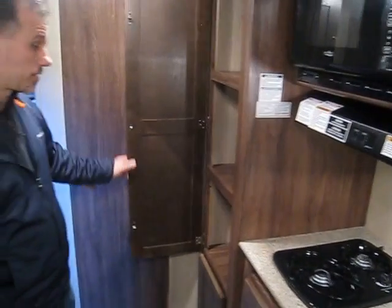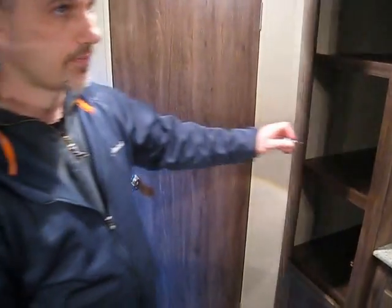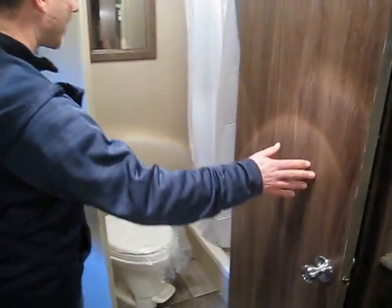A very large pantry. And a shower stall with curtain and skylight. And a foot-flush toilet with an extra roof vent.